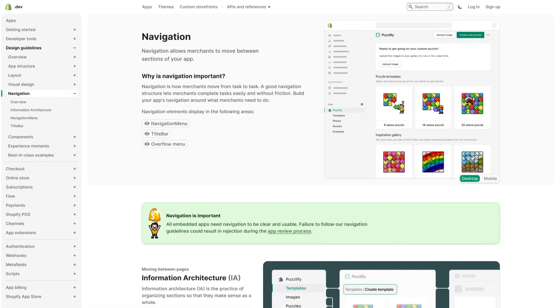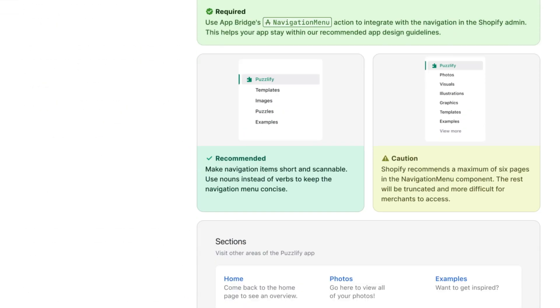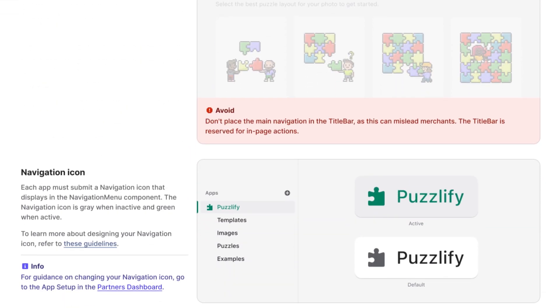Ready to hear all about it? Let's go. For the first time in our history, we're going to both show and tell you what a great app looks and acts like with our new app design guidelines.